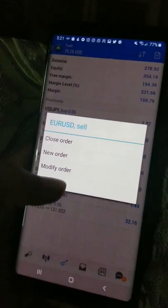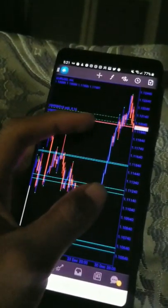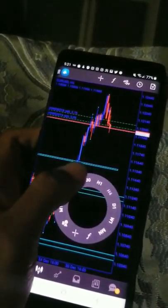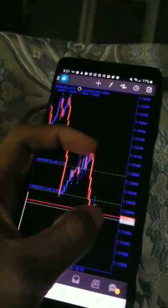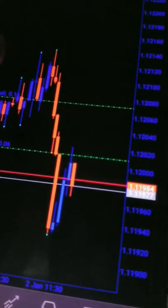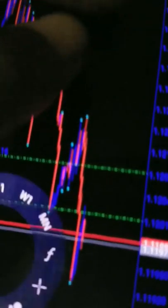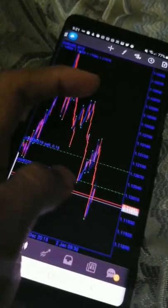We're going to the chart real quick, going to Euro USD to check things out and see what's going on. From what I can tell it's about to keep dropping. I've already entered multiple positions on Euro USD.